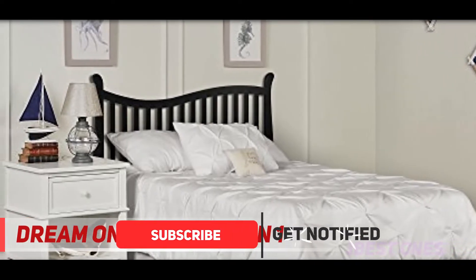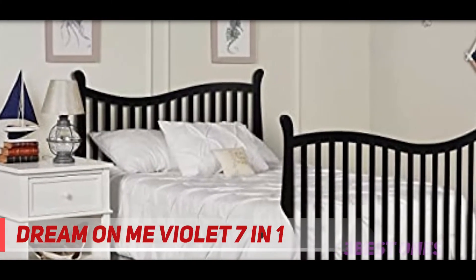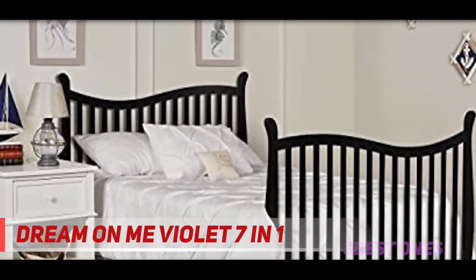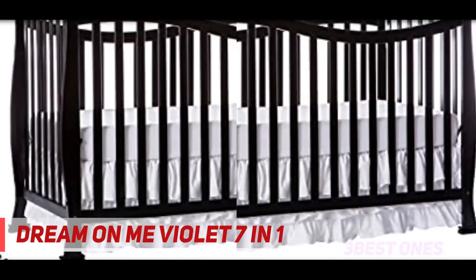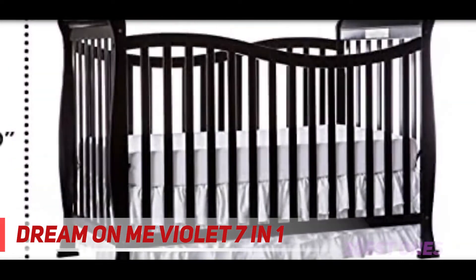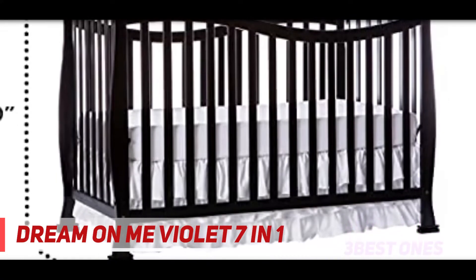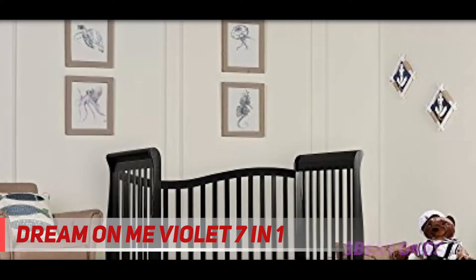It has an adjustable mattress support system, helpful for those who suffer from back aches daily. You can choose from four positions to pick the child from the crib without bending over, avoiding back pain. The mattress support also assists the child to get in and out of bed with ease, preventing injury risks.